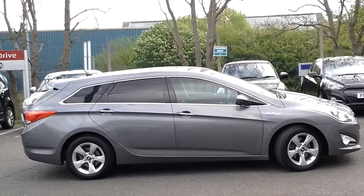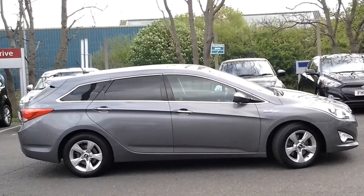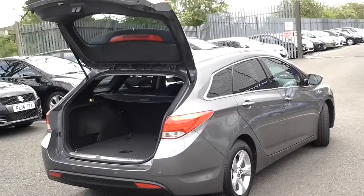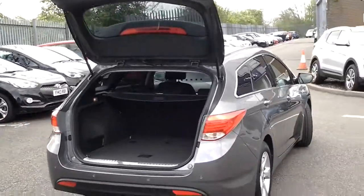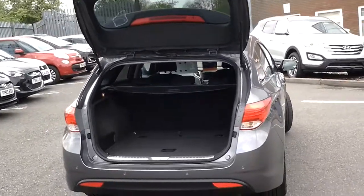This i40 is finished in Titanium Silver. Beautifully presented, this car has been on our own fleet since new. It has covered just over 10,000 miles.